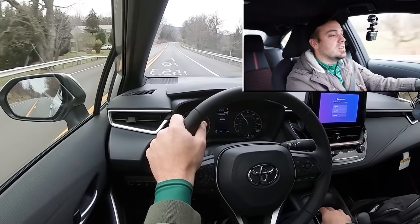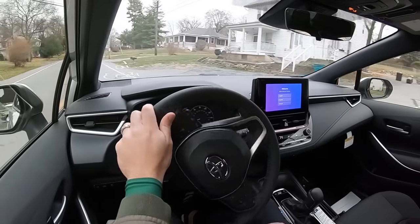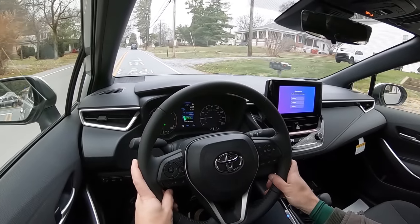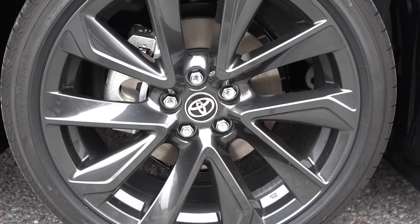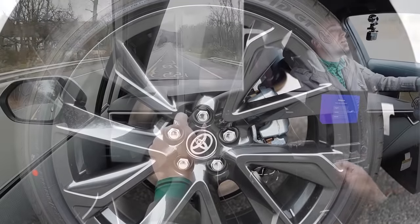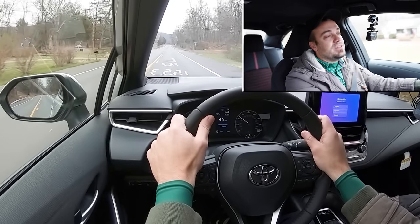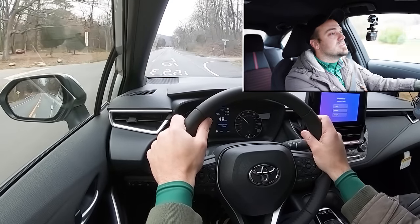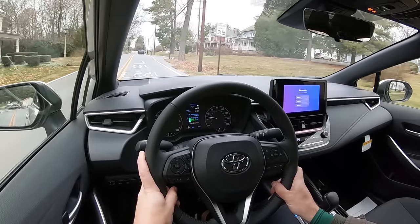Braking is equally important. Up front you get 10.8-inch ventilated front discs; out back, 10.2-inch solid rear discs. The braking feel is on the firmer side, which I appreciate — not soft at all — and it brings you to a nice, confident stop.